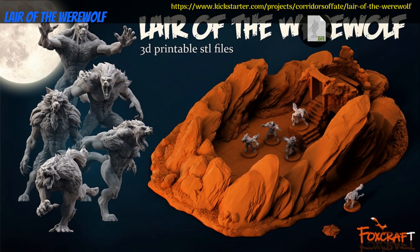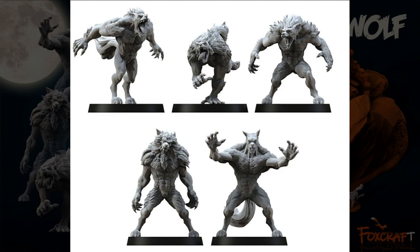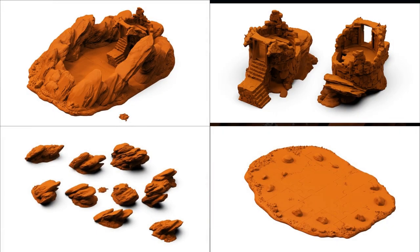Lair of the Werewolf, printable minis and terrain, by FoxCraft Creations of New Zealand, their 12th Kickstarter campaign. This is 2 sets. The first is 5 werewolf miniatures, and the second is a ruined tower, stone tiles, arch, and scatter terrain. You can get either set individually, or both together. This campaign ends on January 8th, with rewards expected the same month.